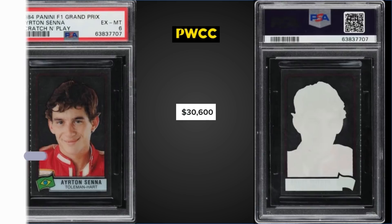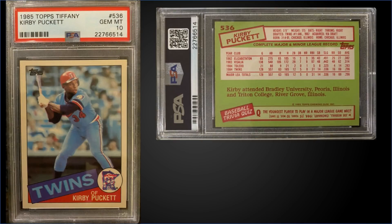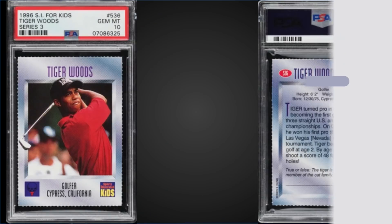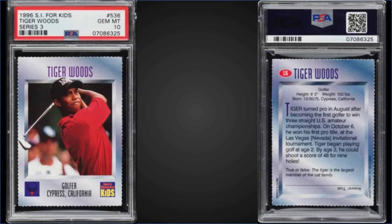From 1985 Topps Tiffany, we have a Kirby Puckett rookie card graded a Gem Mint PSA 10, sold on eBay for $4,300. That's actually the fourth highest sale — the record was $5,227 from October 2021. It's a pop of only 52 in a Gem Mint slab.